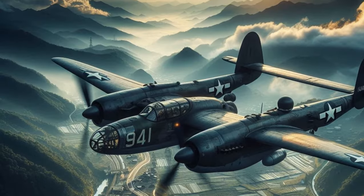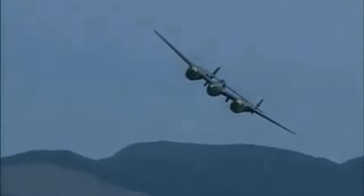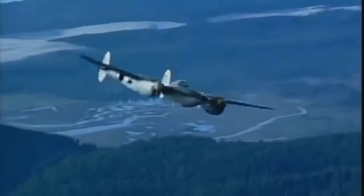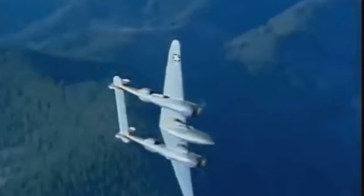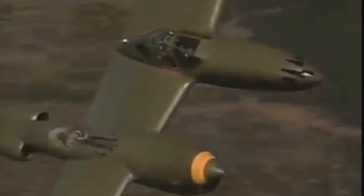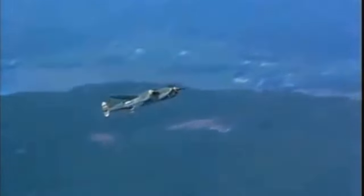Hey there, aviation and World War II history buffs. Let's dive into the fascinating story of the Lockheed P-38 Lightning, one of the most iconic fighters of World War II we've all seen in movies. Buckle up, here we go, as this twin-engine marvel's journey is nothing short of legendary.